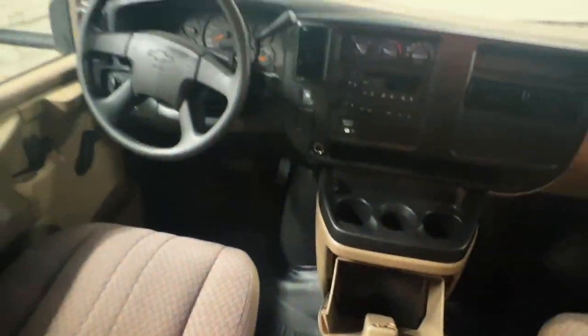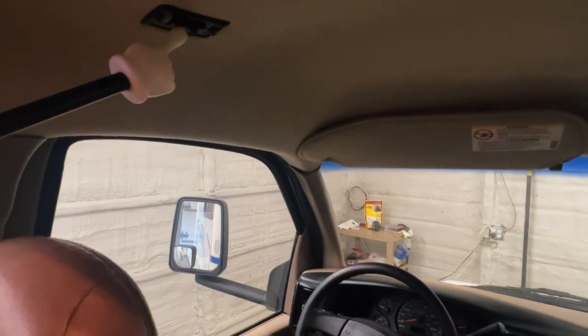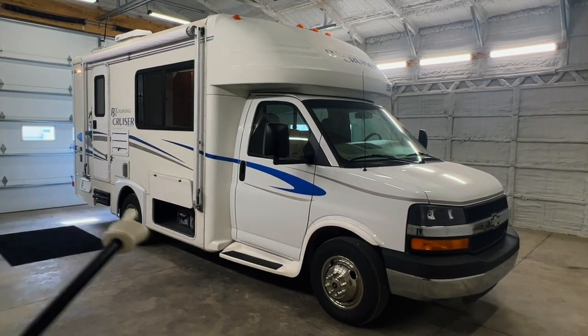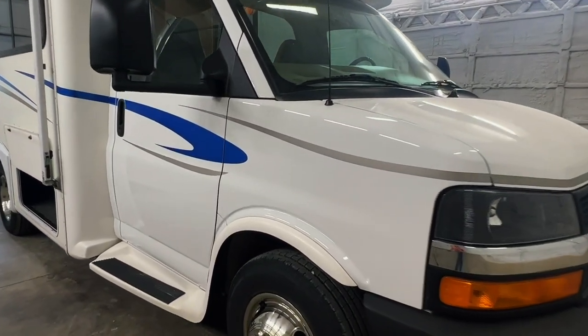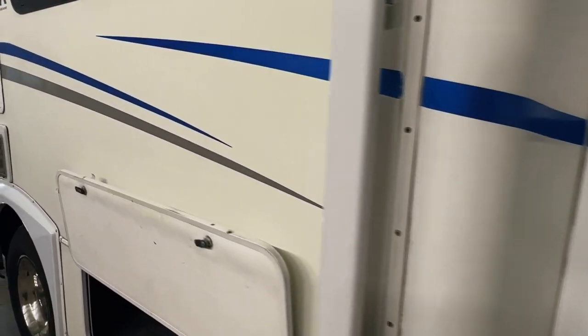Got an auxiliary start switch — if you were to run the engine battery dead, you can push and hold this and it will jump start you from the coach battery system. Alright folks, going around the outside of this 2004 Gulfstream B Touring Cruiser 5211 — this RV measures 23 feet bumper to bumper with a 10-foot manual awning. The tires have 45/22 date codes. This Gulfstream is built on a Chevy 3500 Express chassis with a 6-liter V8 engine and 39,182 miles.